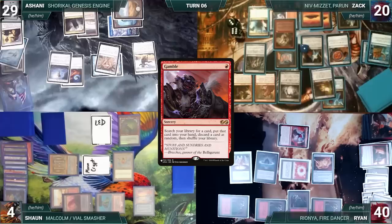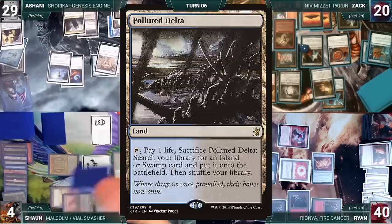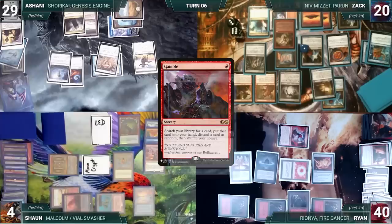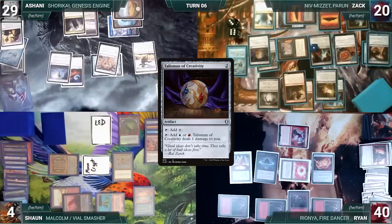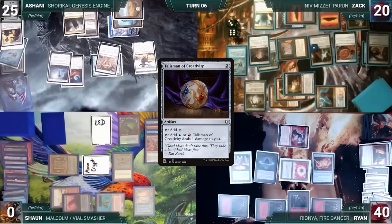Zach casts a Mystic Remora and a Talisman of Creativity. He moves to combat and attacks Sean with Niv-Mizzet, and Ashani with Trinket Mage, Goblin Matron, and Dockside. They both take it all — Sean dies. Zach ships the turn to Ryan. Ryan draws, debates some interaction but decides against it with Spellskite on the battlefield. He plays a Mountain and passes. At the end of Ryan's turn, Ashani activates his Top looking at and rearranging the top three.